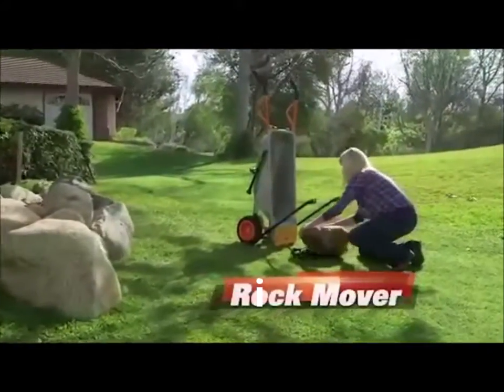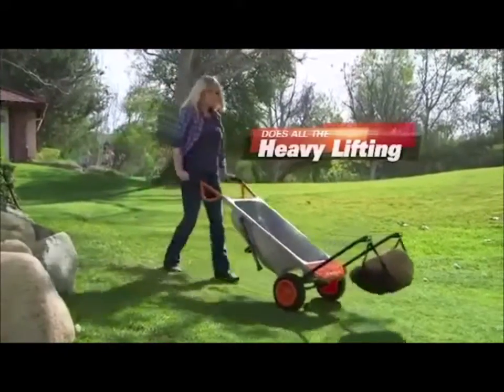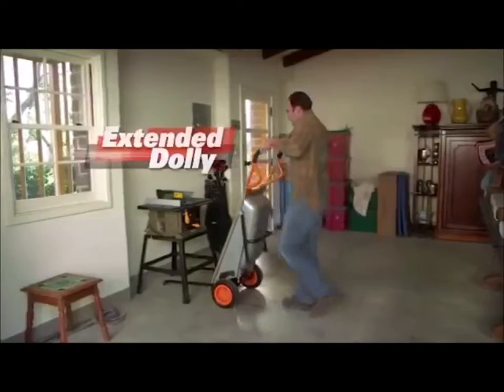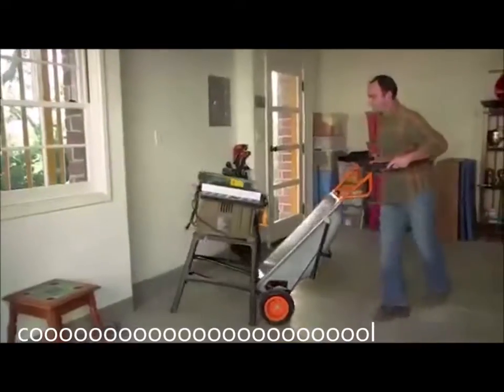So they get the Rick mower to move their rocks. Look at that, it's moving that rock like it's nothing. Extended dolls, cause people still play with dolls. Gonna move this cool table over here.